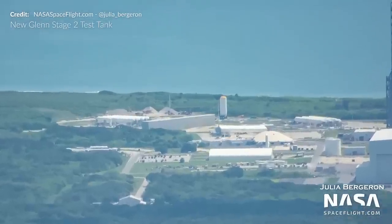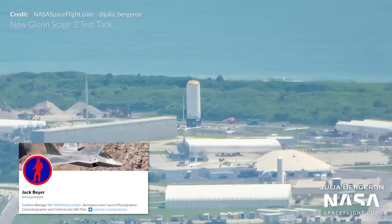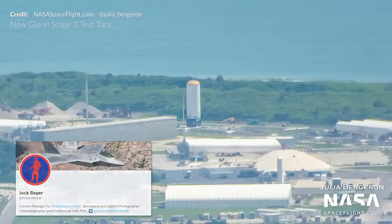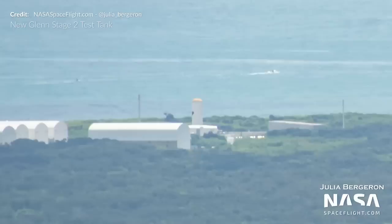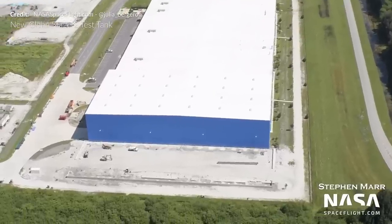One very neat insight is that Blue Origin appears to have a stage 2 test tank for the new Glenn rocket out on display, painted white and branded with the logo. We missed that in the last flyover, so nice one there NASA Spaceflight. I would love to see some information from Blue Origin on what they are planning to do here.